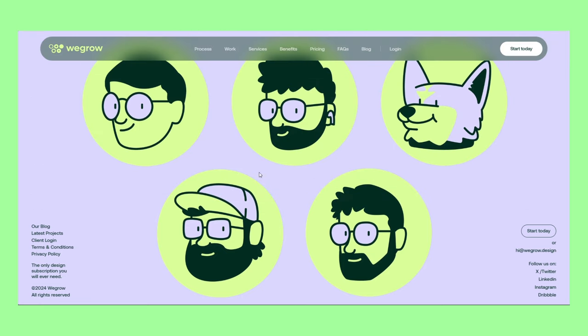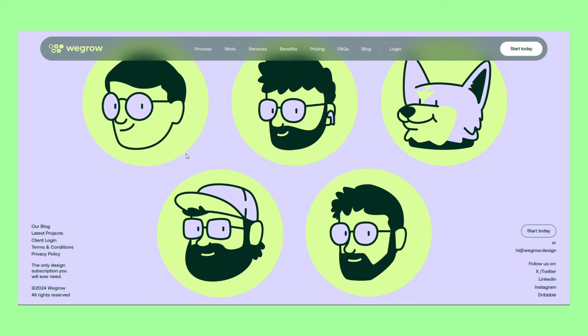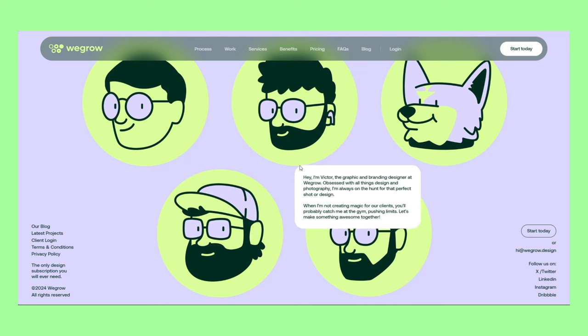To understand their branding, we need to first take a look at the logo. It's made of five circles that go from hollow to filled, and together they form the letter W. The team's illustrations are on a round background and also form the letter W — this motif is found in several areas of the landing page.